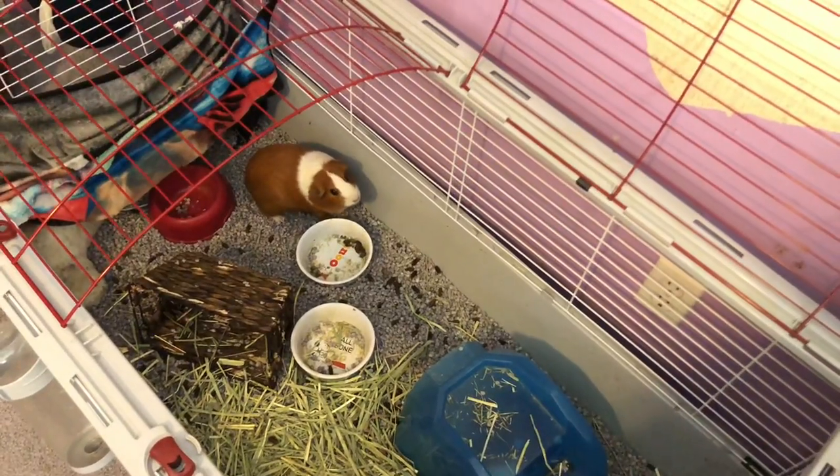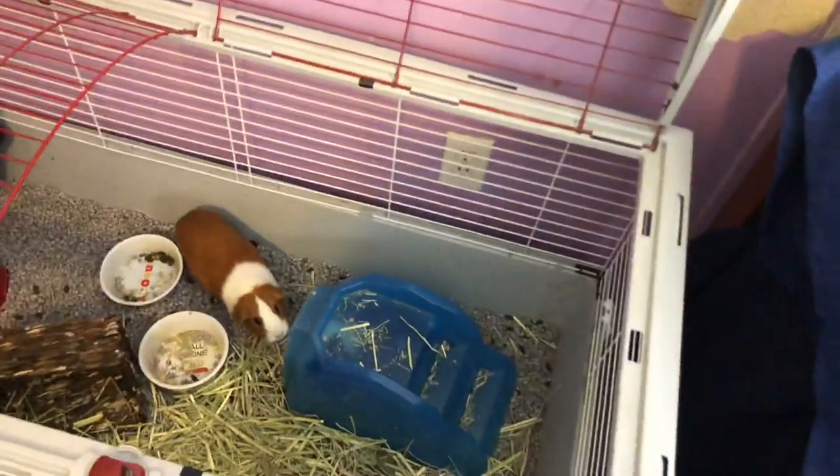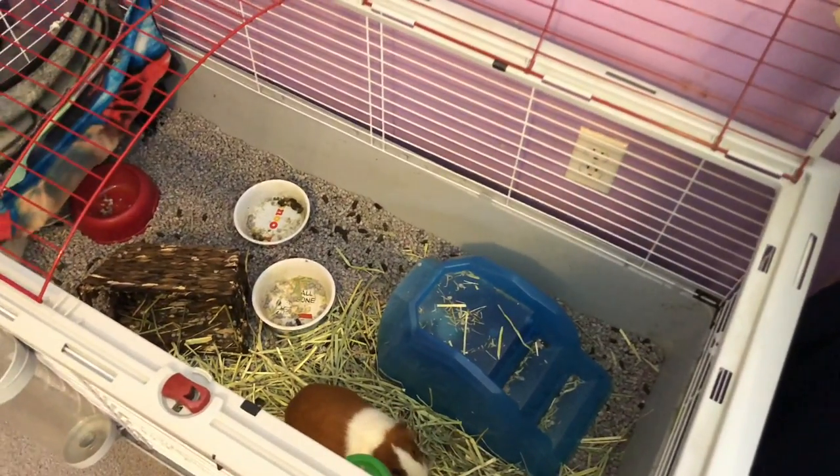Pumpkin is getting mad at me. Oh, I'm sorry — did I wake you up? Okay, they're hungry. Let's get on to the next thing.